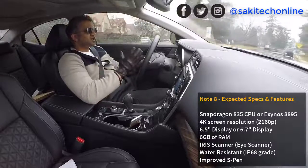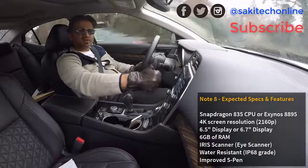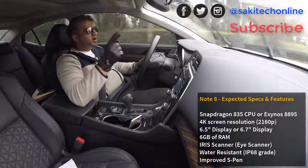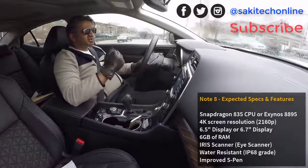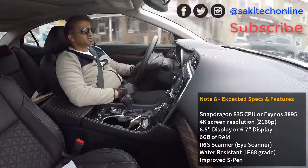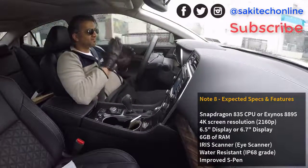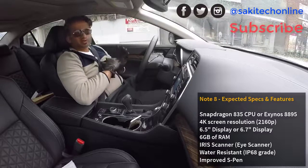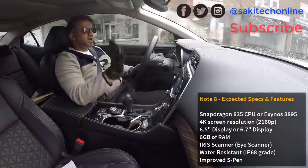Those are my thoughts on the Note 8. If you guys have any thoughts or good sources, drop a comment below. Give the video a thumbs up or thumbs down, and make sure you subscribe to Saki Tech. As I get more information about the Note 8, I'll be making more videos. Right now all we have is guesswork since the phone is quite far ahead — it's not like the S8 which is about to be released. But our guesswork isn't too far from reality.